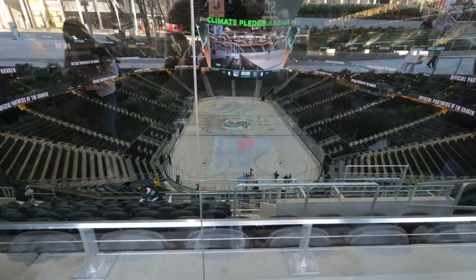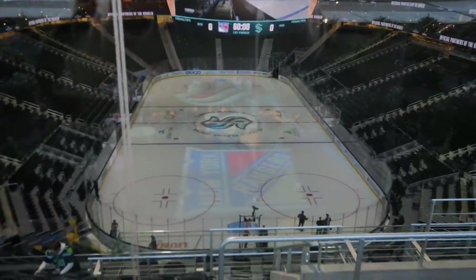I'm taking a peek into the Climate Pledge Arena. I think it's only right that I take you guys to a Kraken game for this video.